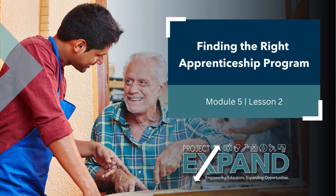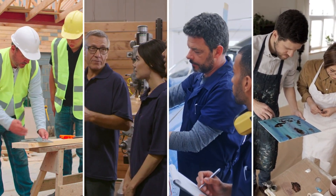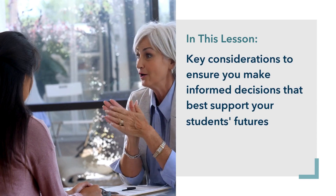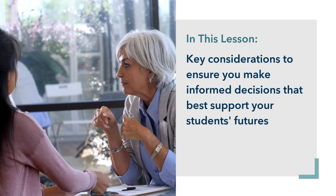Welcome to Module 5, Lesson 2: Finding the Right Apprenticeship Program. As an apprenticeship ambassador, selecting the right registered apprenticeship program for your students is crucial to their success. Today, we will walk through the key considerations to ensure you make informed decisions that best support your students' futures.